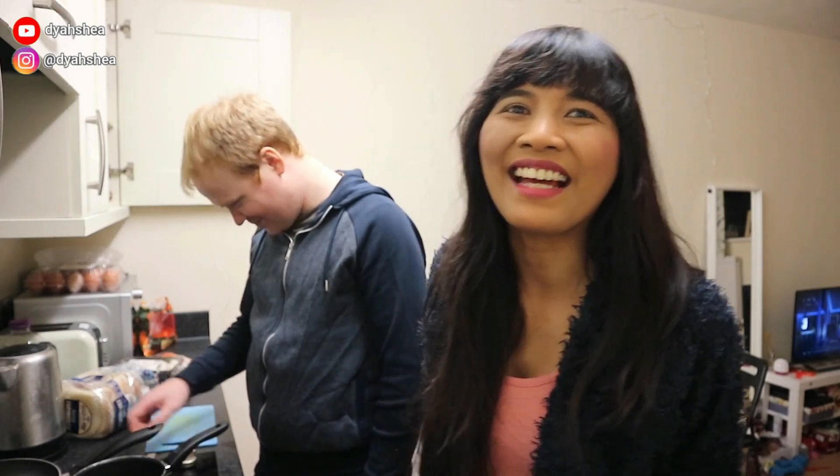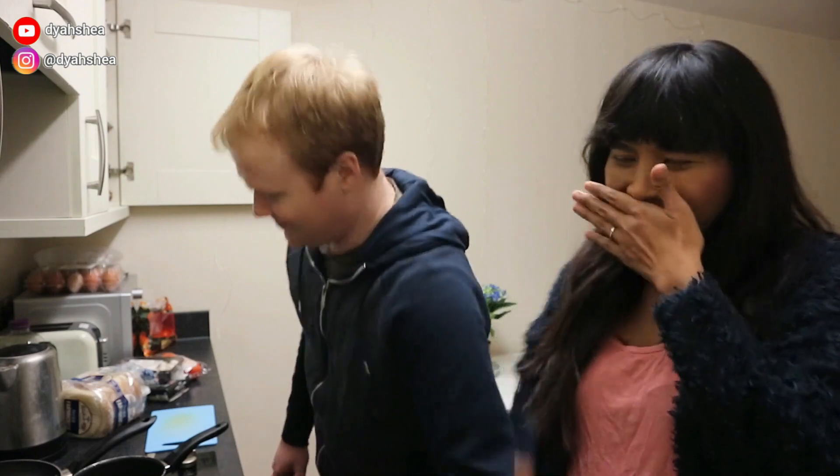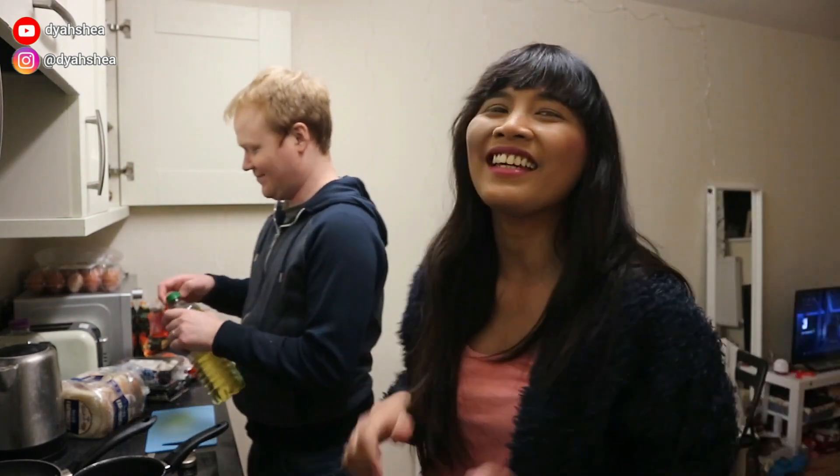Hi semuanya. Welcome back to our channel. Selamat datang ke channel kita. Dan hari ini kita akan masak sesuatu yang spesial. Dia yang akan masak. Kita tunggu aja dia akan masak apa. Ya ampun. Jadi video kali ini adalah kolaborasi aku dengan emak-emak cantik di Inggris.